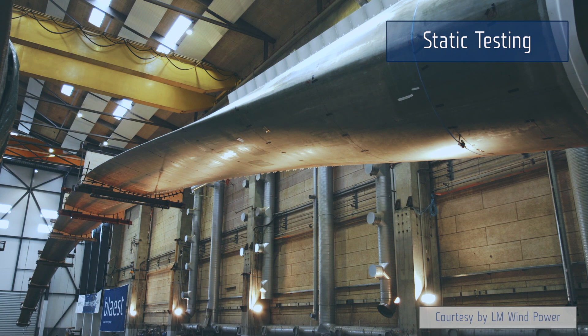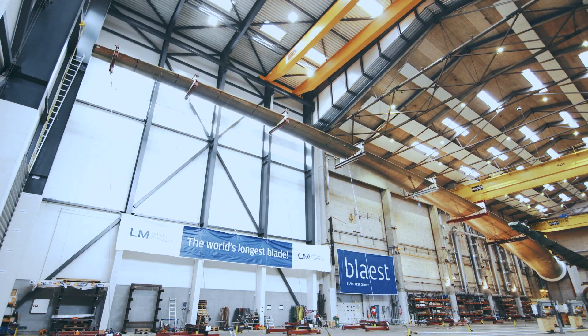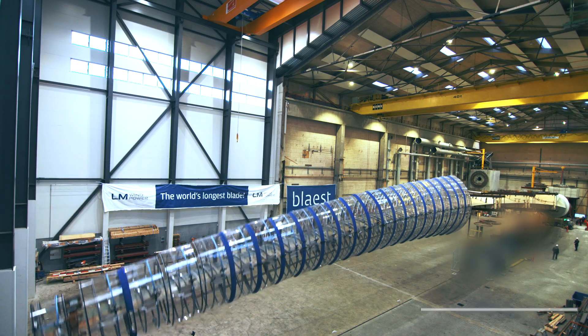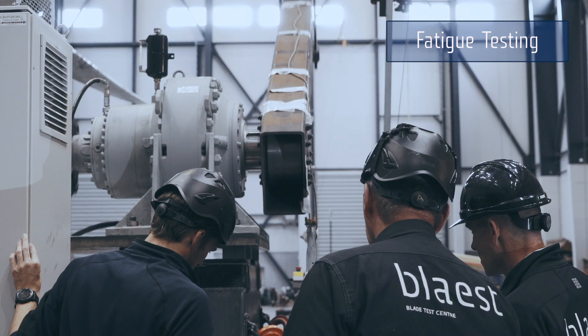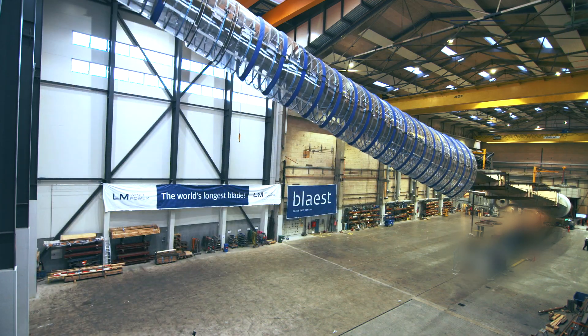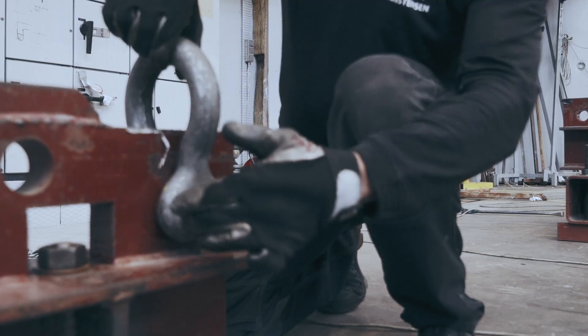During static testing, we apply extreme loads on the blade to simulate the worst-case scenario that the wind turbine and the blade experience throughout its lifetime. Fatigue testing is an accelerated testing where we apply a certain number of load cycles, causing the same amount of fatigue damage as the blade would experience in its lifetime during normal operation in the field.